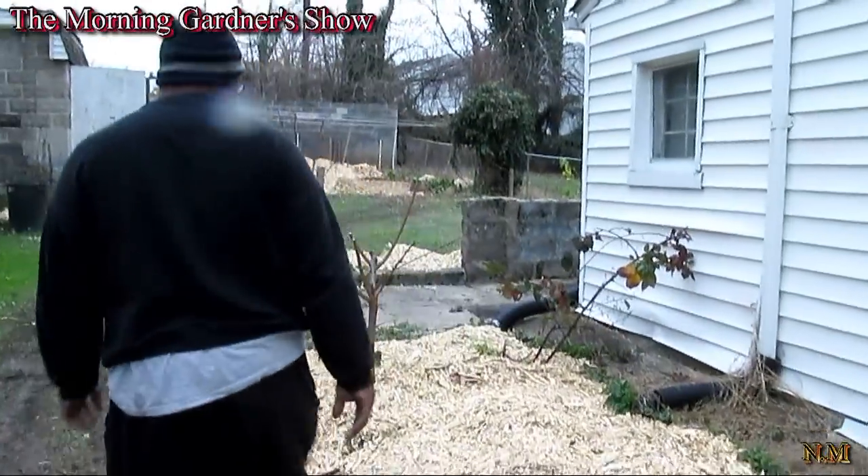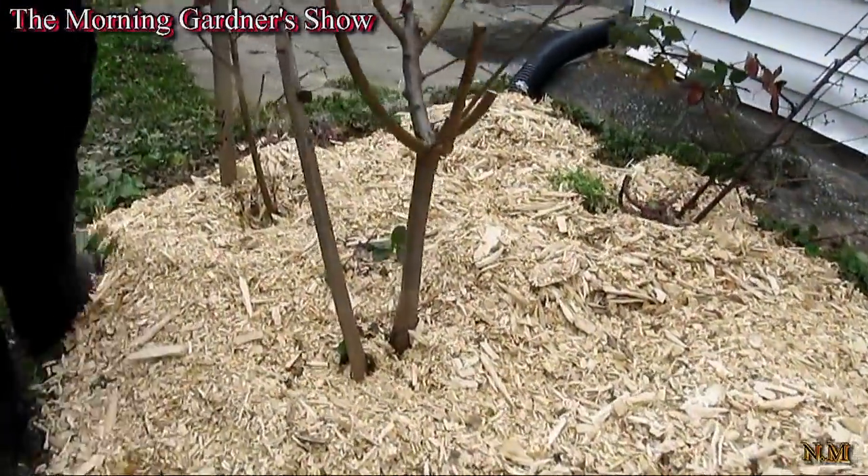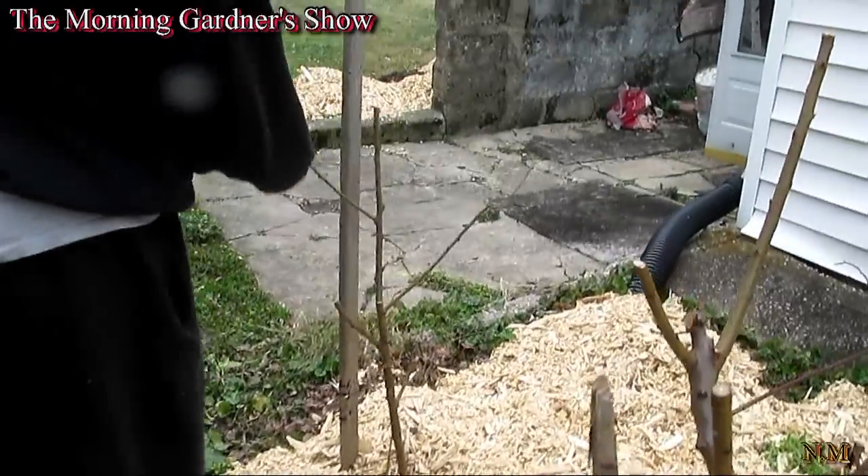Going up further here, as I said earlier, this is my Red Haven peach, and this right here is my Georgia peach.